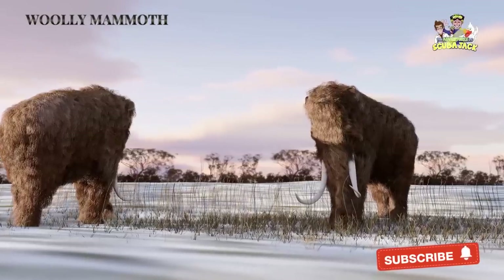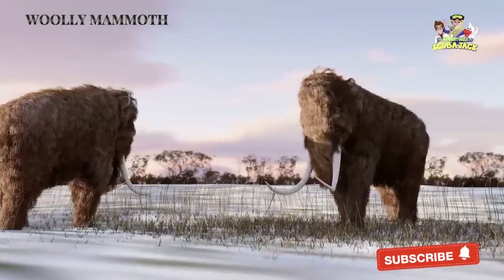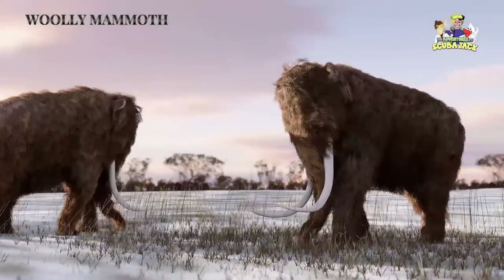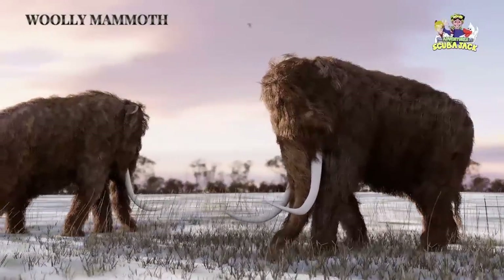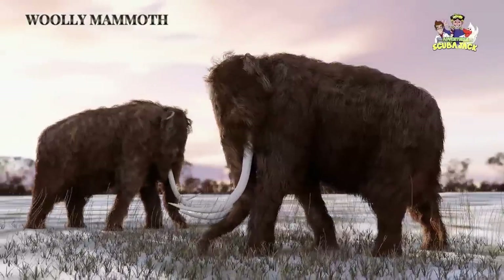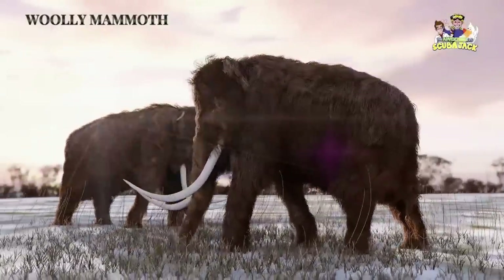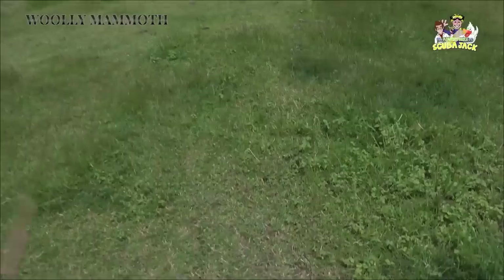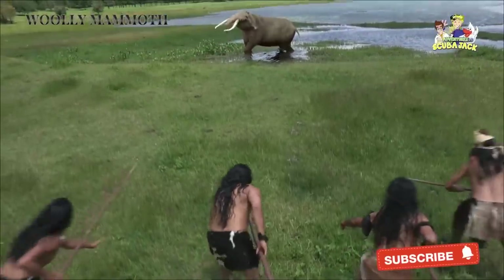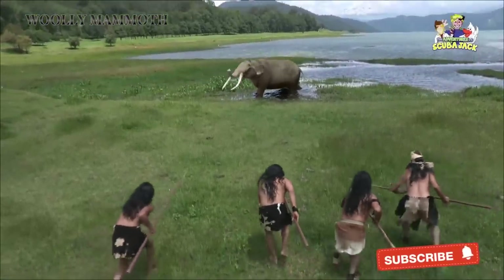Even though Wooly Mammoths don't exist today, some of our earliest ancestors lived among them. It is thought that around 30,000 to 40,000 years ago, humans lived with Wooly Mammoths in Africa. Humans would hunt these animals for food. They would also use the bones and tusks from Wooly Mammoths to make things like art, dwellings, and tools. It made quite an impression on our early ancestors. Our Ice Age ancestors were so impressed that they used to make cave drawings of these furry creatures.